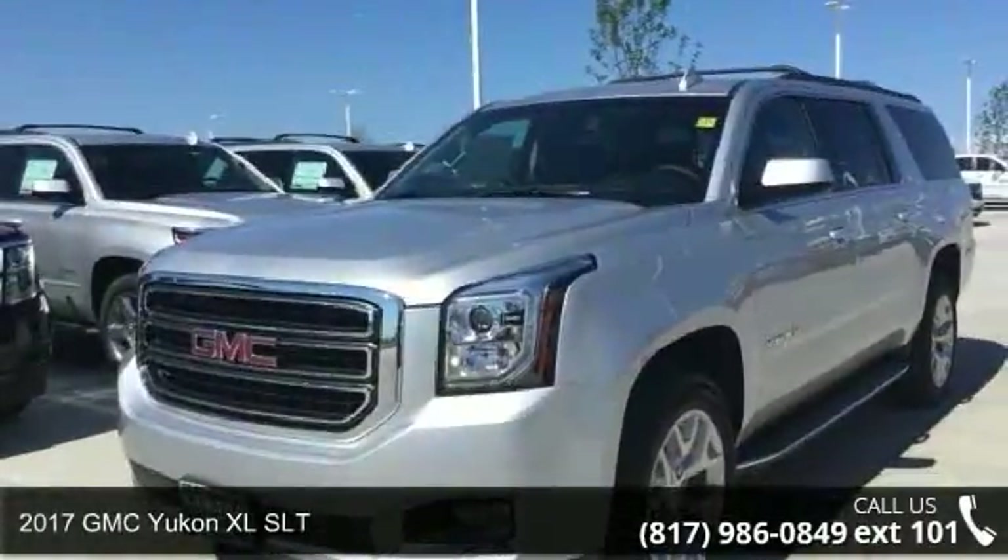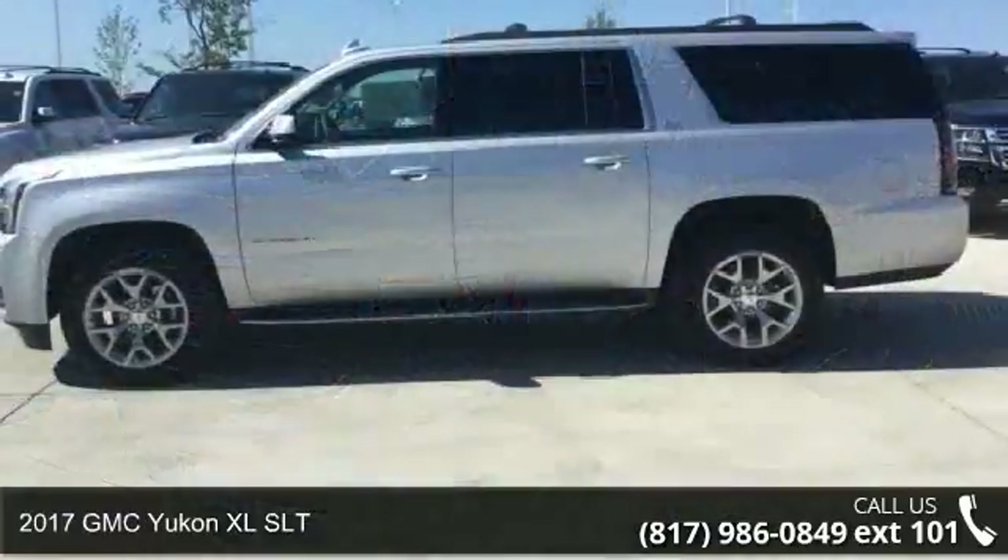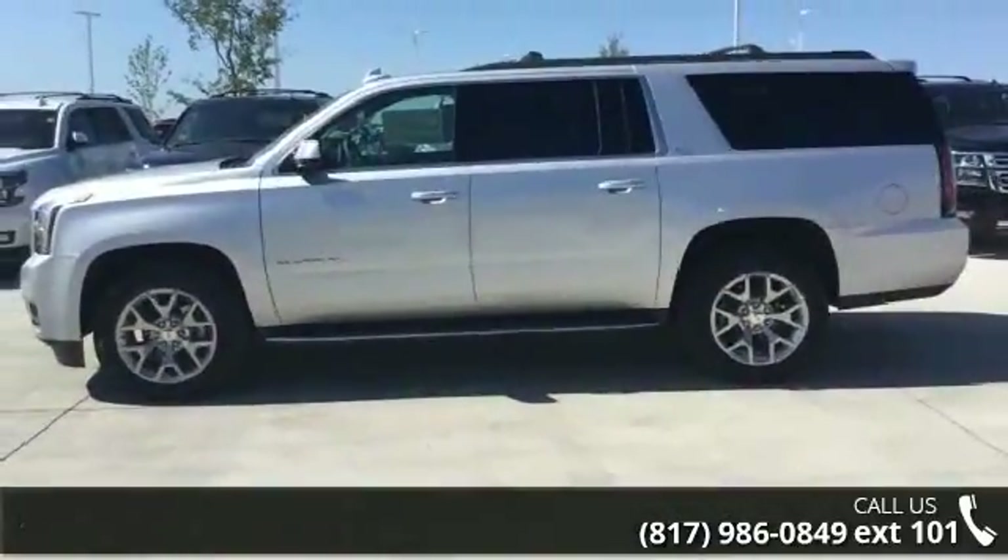Step into the 2017 GMC Yukon XL SLT. If you are looking for an automobile with great features, look no further.